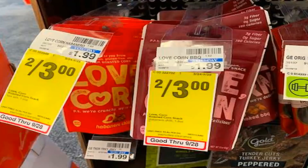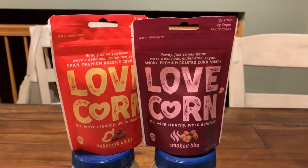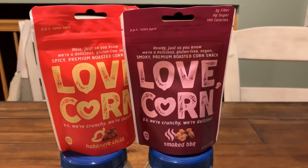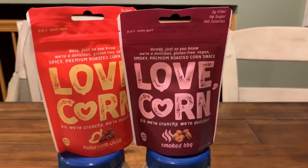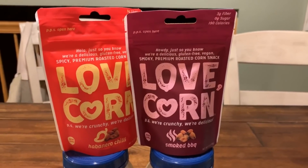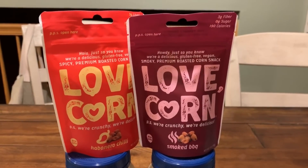They are on sale this week two for $3. I went to savings.com and there are dollar printable coupons — I was able to print one coupon for each product. Grab two of them for $3, use two of those dollar printable coupons, and it drops your out of pocket to a dollar. Ibotta has dollar cashback rebates on Lovecorn any size, so I already got my $2 back — both completely free and a dollar moneymaker.